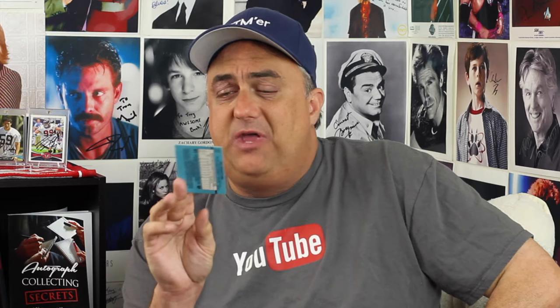Another Oakland Athletics card. This came back — this is Eric Plunk. As you can see right there, Eric Plunk. This came back in 30 days. The note I have on this card is that he usually charges for his autograph. However, I did not send anything in. So Eric Plunk right there.